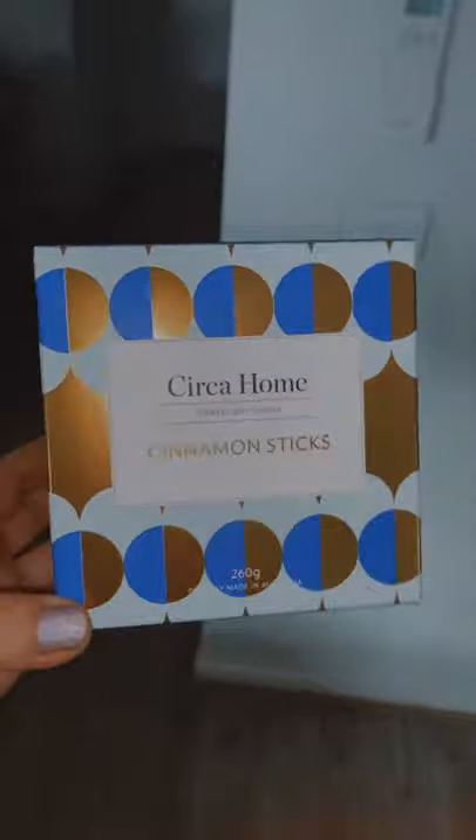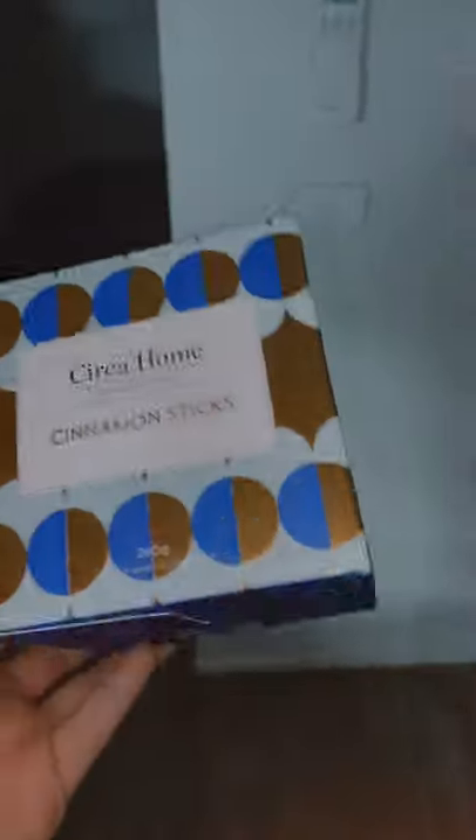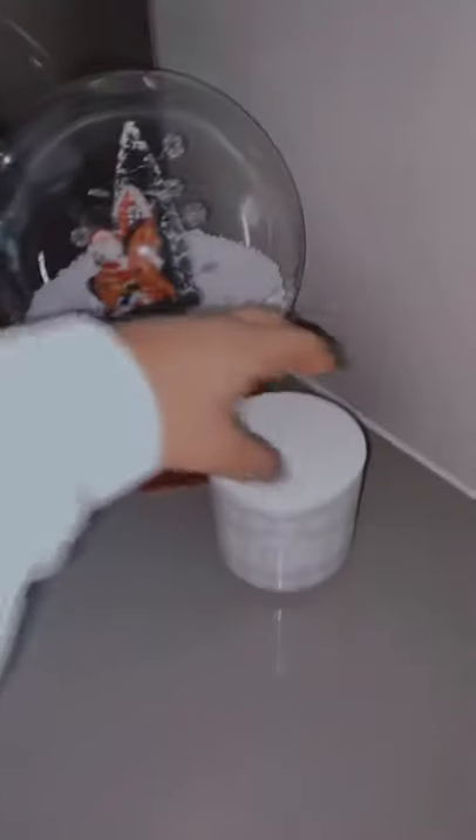I think this is pronounced Circa Home — I'm not sure — and it's Cinnamon Sticks. It's a beautiful little simple white jar; I'll go show you. So this is the jar here — very simple, very sweet — and it's just a really strong cinnamon smell, so if you don't like spiced scents I wouldn't recommend it.